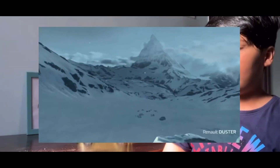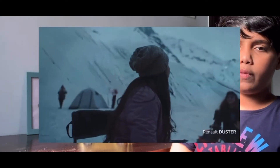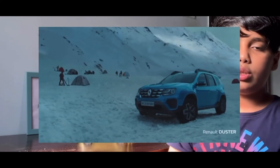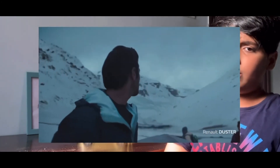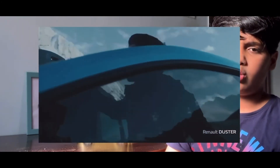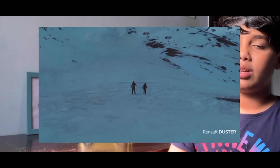The new Duster also needs new features and the latest technologies. As for a sunroof, I don't think it needs one — it won't look cool with a sunroof. The Duster is not the kind of car that needs a sunroof.